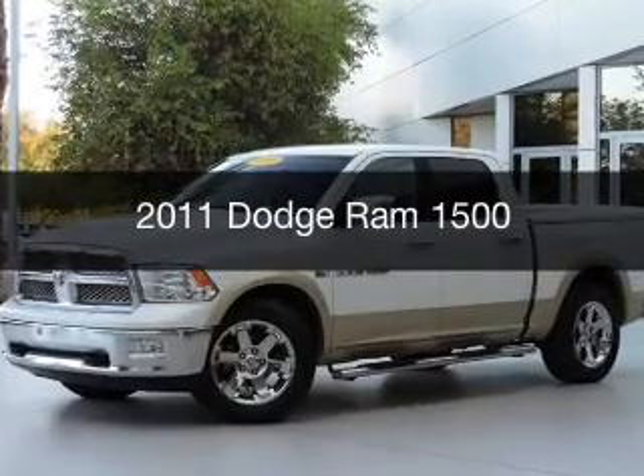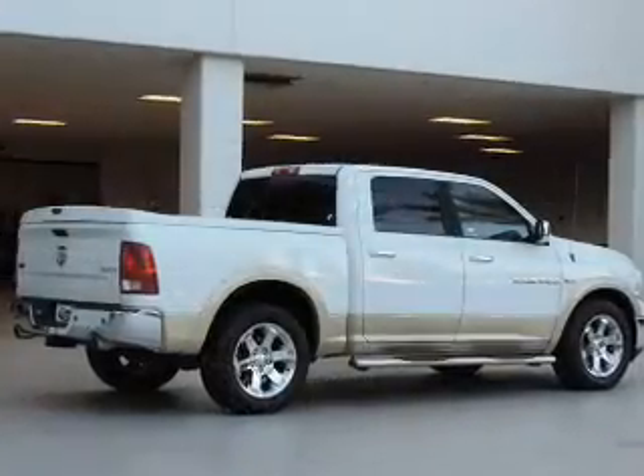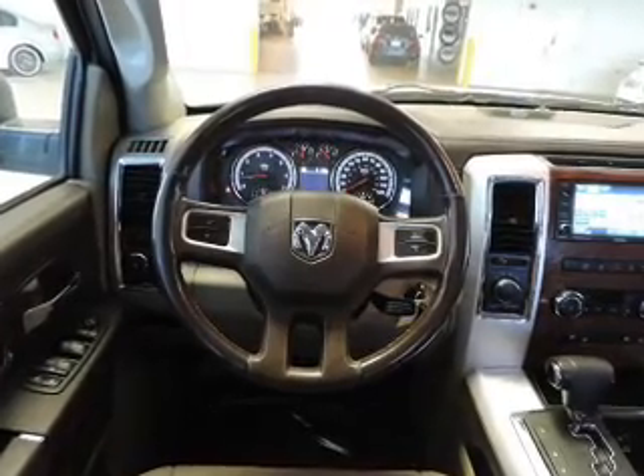This is a used 2011 Dodge Ram 1500. Grab life by the horns. It's powered by four-wheel drive, a 5.7 liter, eight-cylinder engine, and an automatic transmission.